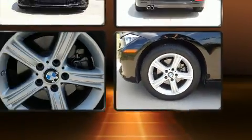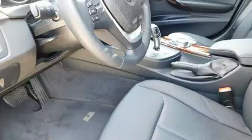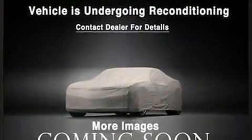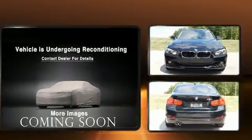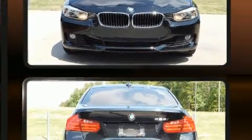Front and rear air conditioning, power moonroof, and one-touch window functionality are all included. BMW ensures the safety and security of its passengers with equipment such as head curtain airbags, brake assist, anti-whiplash front head restraints, and four-wheel disc brakes with ABS.